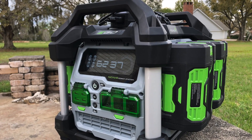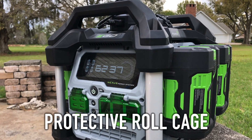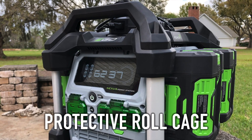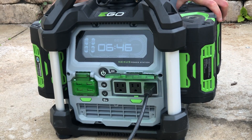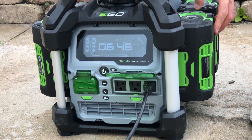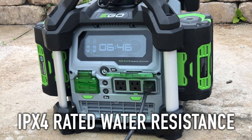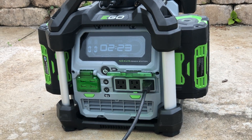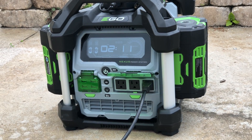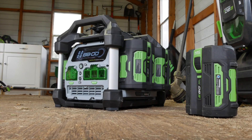Unlike its competition, the Nexus Power Station has a roll cage built around it to increase its chances of surviving a tumble. They also designed the batteries to fall off if it hits the ground to better protect them and the unit from shock. With its covers in place, you get an IPX4 rating, meaning the power station can take 10 minutes of splashing water and rain, but it's not designed for prolonged exposure.